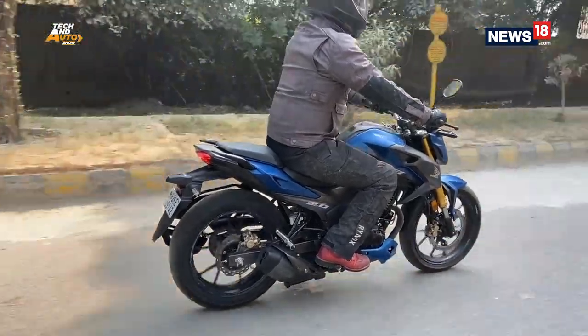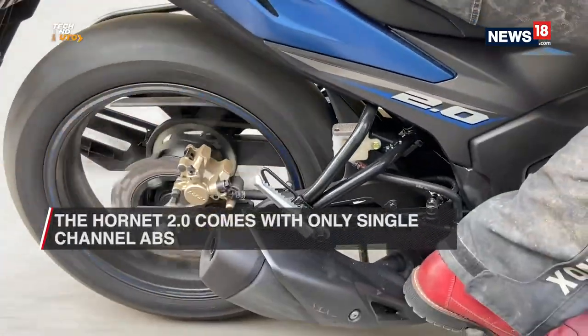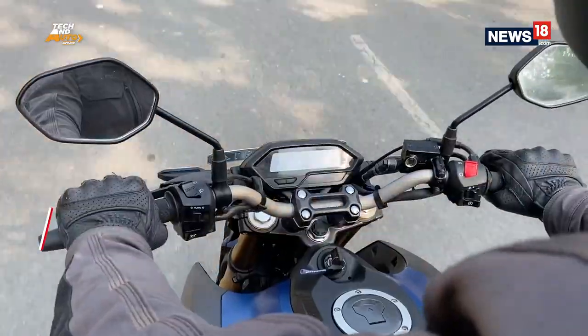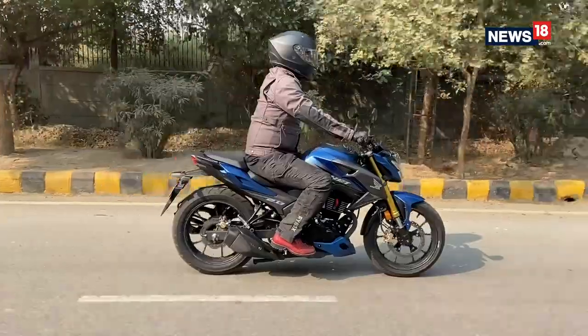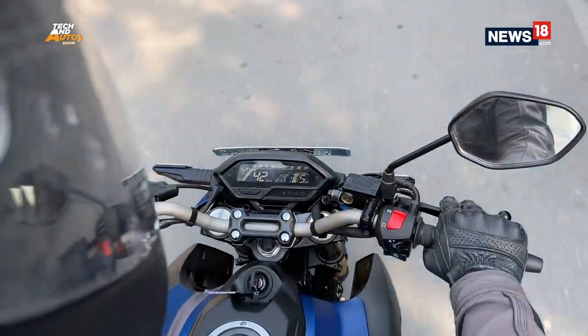Braking duties are done by disc brakes both front and back, and while they have good bite and feedback, Honda has only given a single-channel ABS, which means the rear can lock up. But overall, the Hornet has managed to create a different riding experience in this segment, one that will be liked by those who prefer enthusiastic riding.